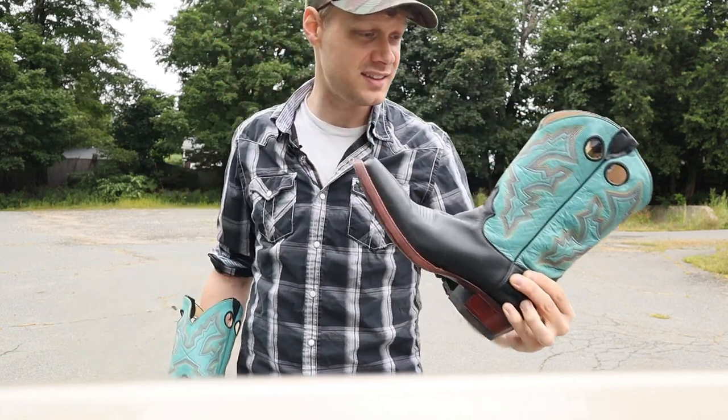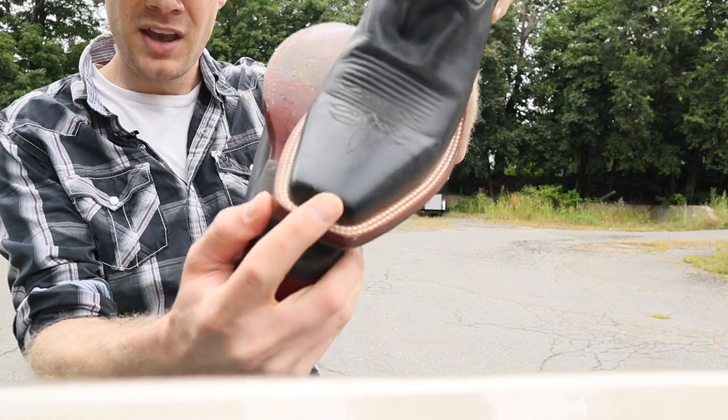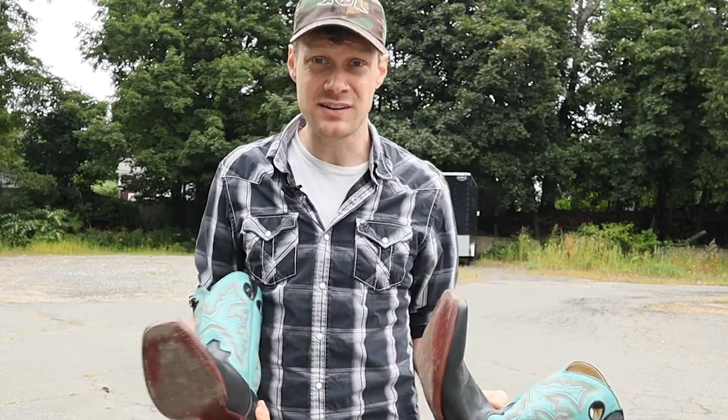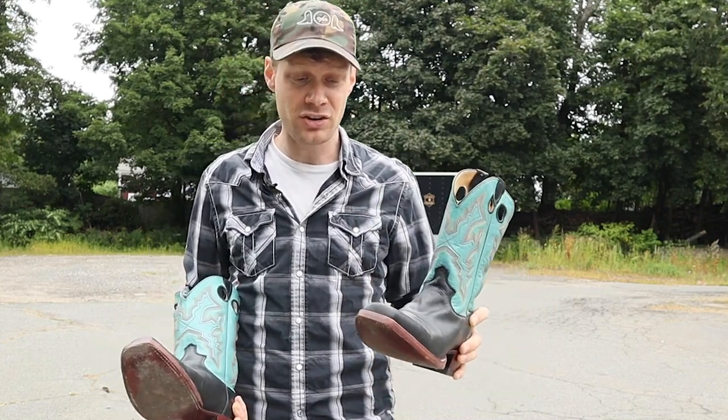The one thing that this boot doesn't really have going for it is that there is a little bit of a gouge here on the toe, but it's not that big of a deal. These are dusty boots, so they've been sitting for a while, but that doesn't mean they can't be cleaned up and look really nice.